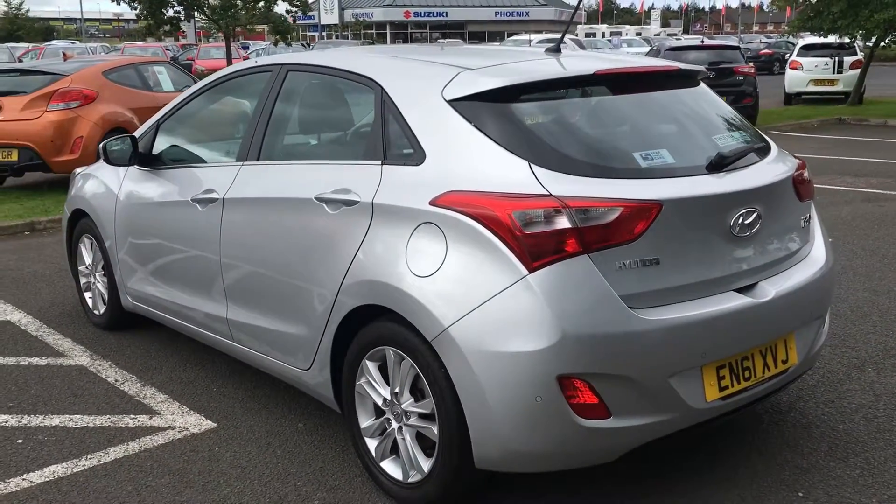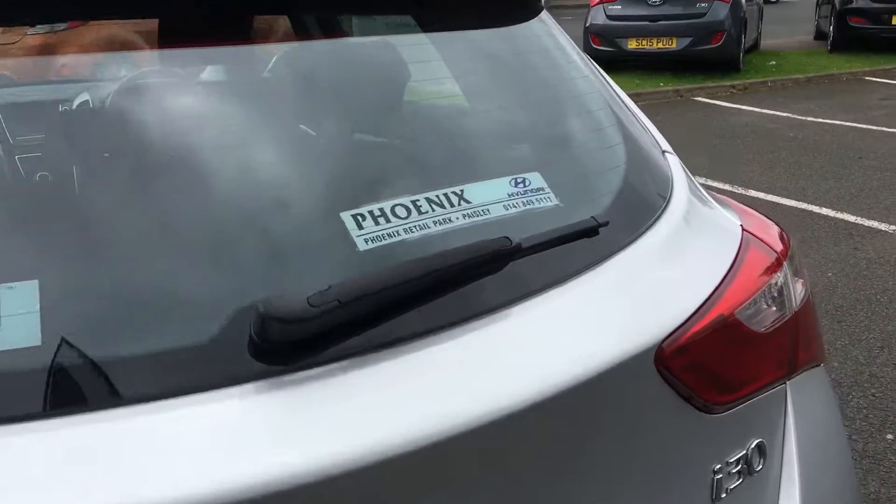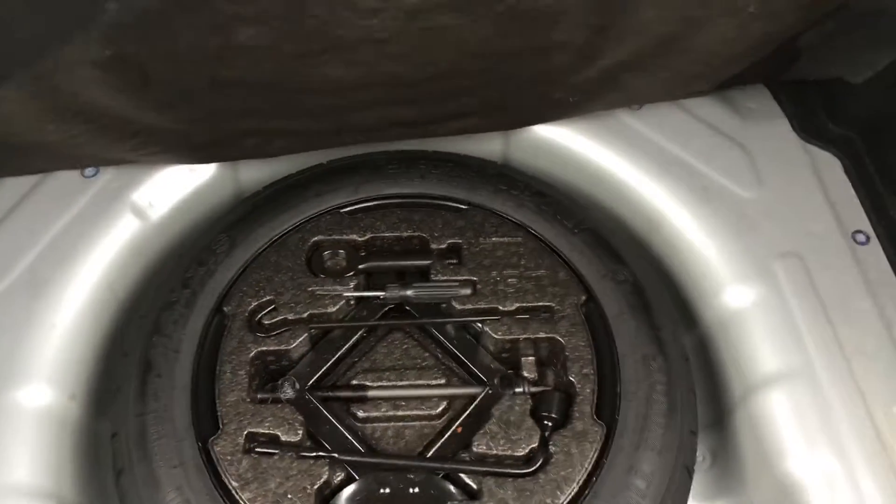And you actually get quite a nice boot space as well. So we'll open up the boot and show you what the boot space is like. You've got quite a nice boot size there. And if you just lift this boot mat up, you'll see the spare wheel there.